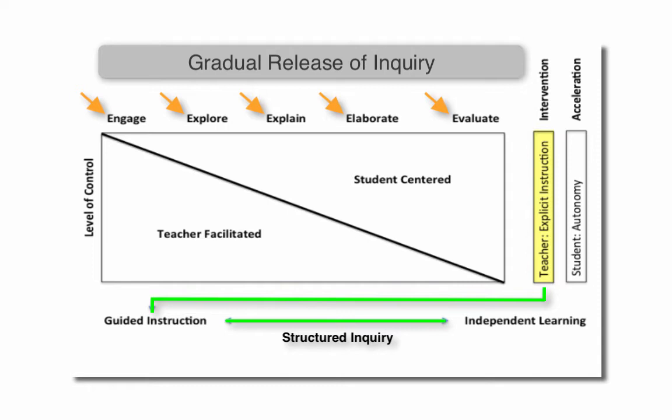Struggling students have intervention modules that allow them to get the teacher support they need. Advanced students can go straight into independent learning using STEMscopes' acceleration activities.